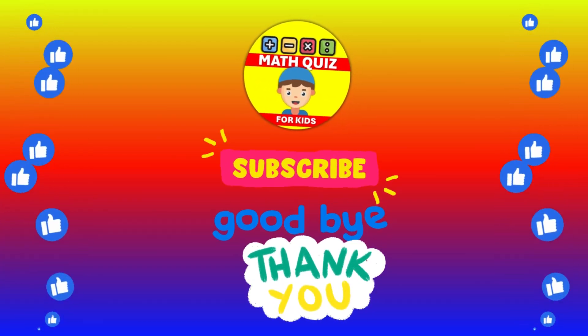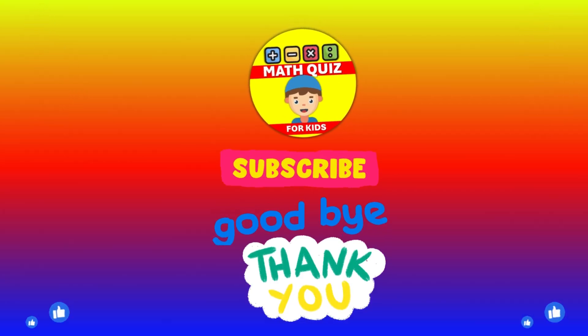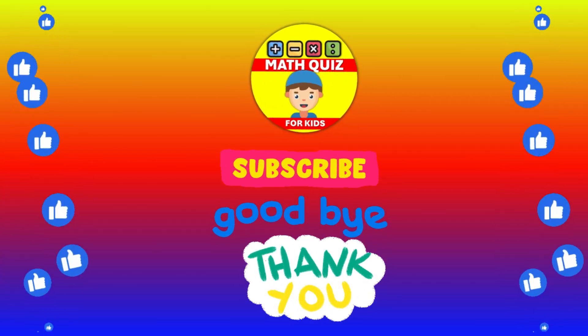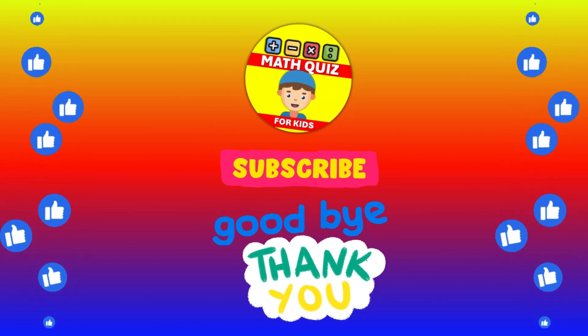We bet you did awesome. Remember, practice makes perfect. Don't forget to click the like button if you had fun and subscribe, so you can join us for even more math quiz adventures. Let's keep the math magic alive.